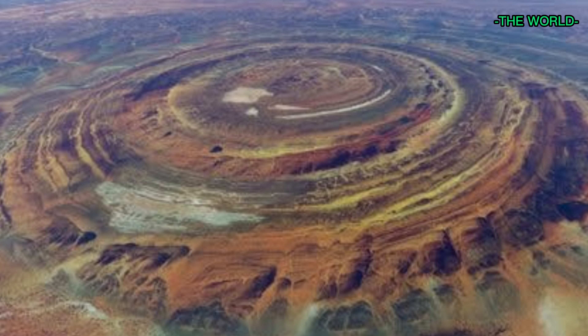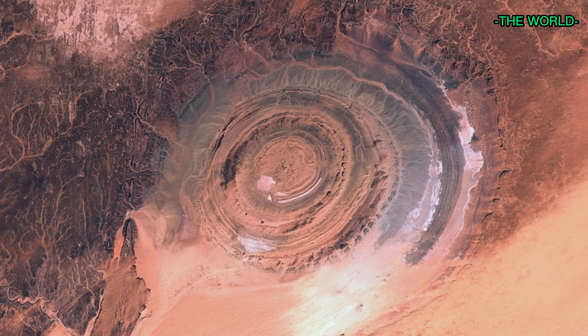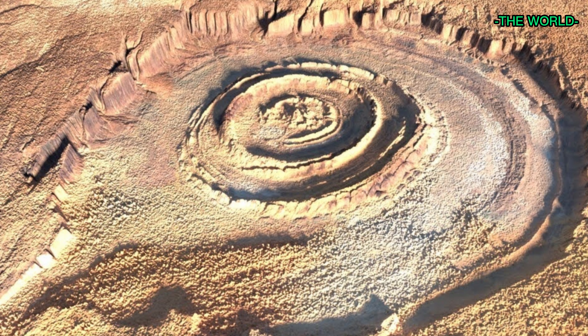The raised area is surrounded by a series of concentric ridges that are separated by deep valleys. Scientists believe that the Eye of the Sahara was formed by the uplifting and erosion of sedimentary rock over a period of tens of millions of years.